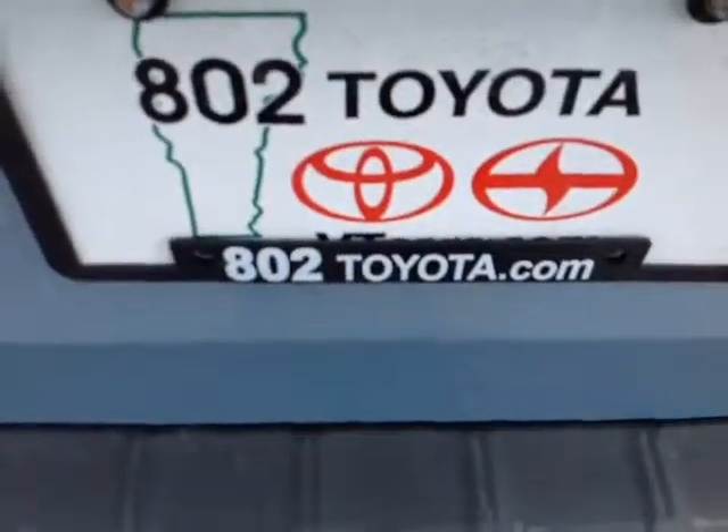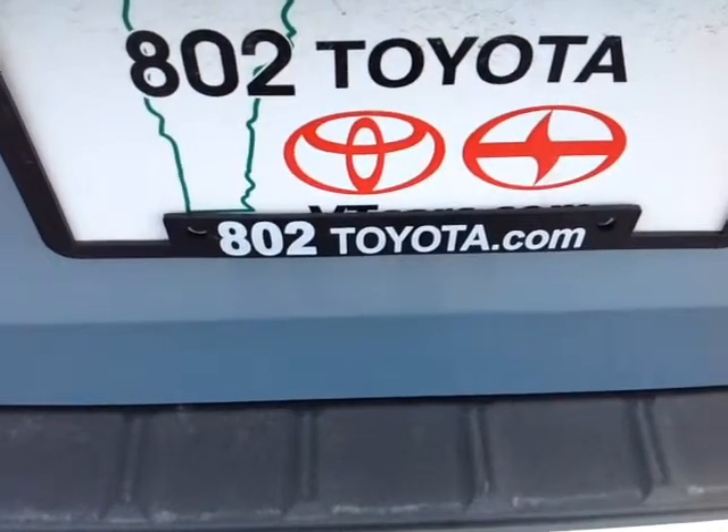Should you have any questions, comments or concerns before you head out, please don't hesitate to reach out via the contact information we left in our email. Again Andre, thanks so much for spending a few minutes with me this morning on this brand new 2015 Toyota Sienna LE. Looking forward to hearing from you very soon right here at 802toyota.com. Have yourself a great day Andre.